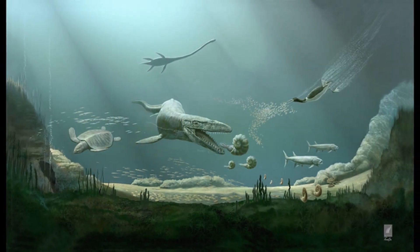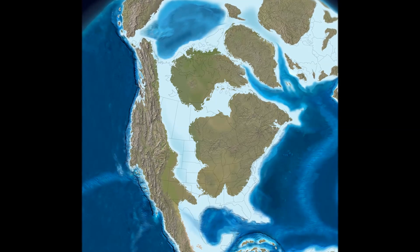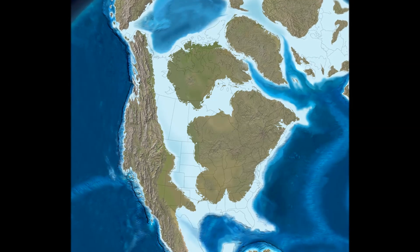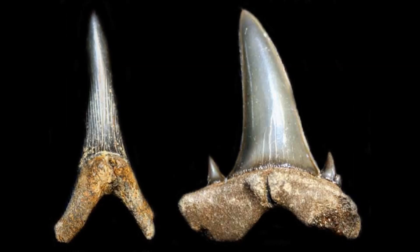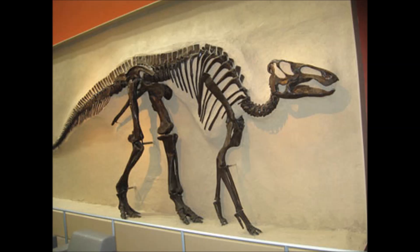I'll go into more detail about the geology in a bit, but the site contains fossils of organisms that lived in a shallow sea that covered the central United States 75 million years ago. Most notably, the site holds an abundance of shark teeth, but oysters, ammonites, and very rarely dinosaur bones are also found.